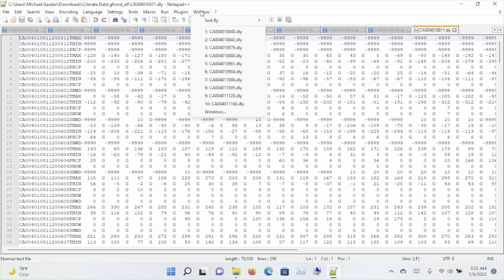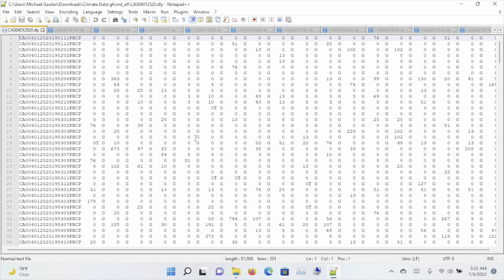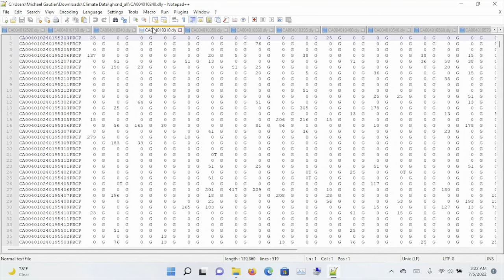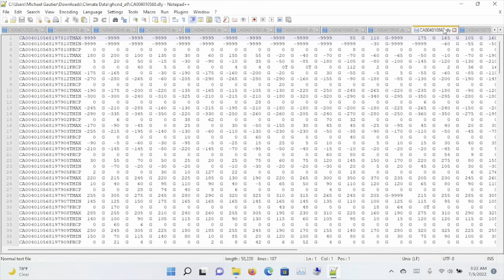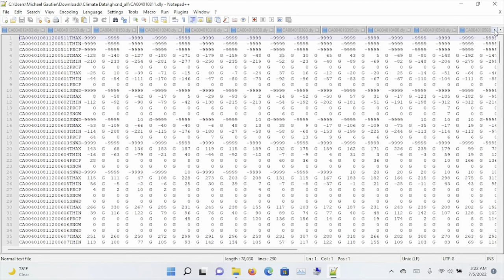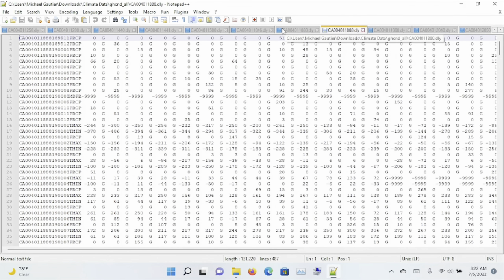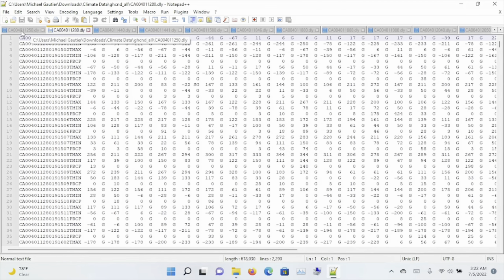Between the optimizations that I made in the earlier video on how to optimize Windows, and the efficient nature of this Notepad++ program, when you combine those two efficient factors, you get greater productivity and you're able to handle multiple files that are of a text-based nature very effectively in Microsoft Windows.